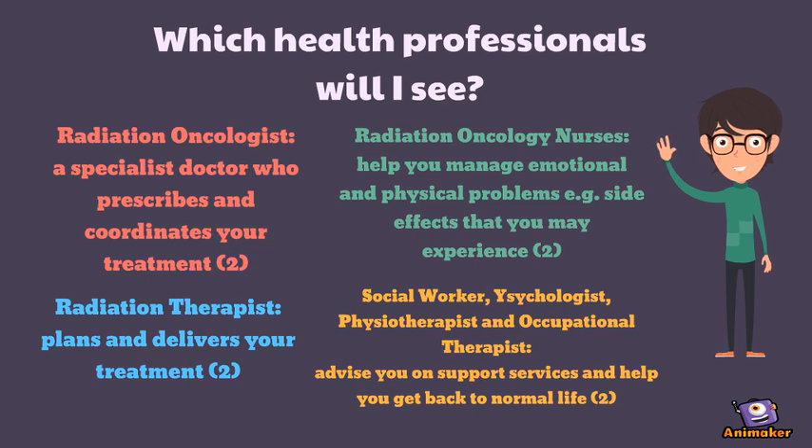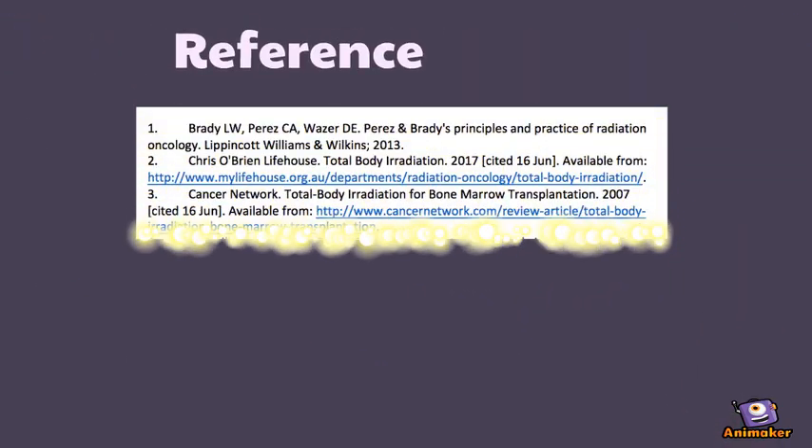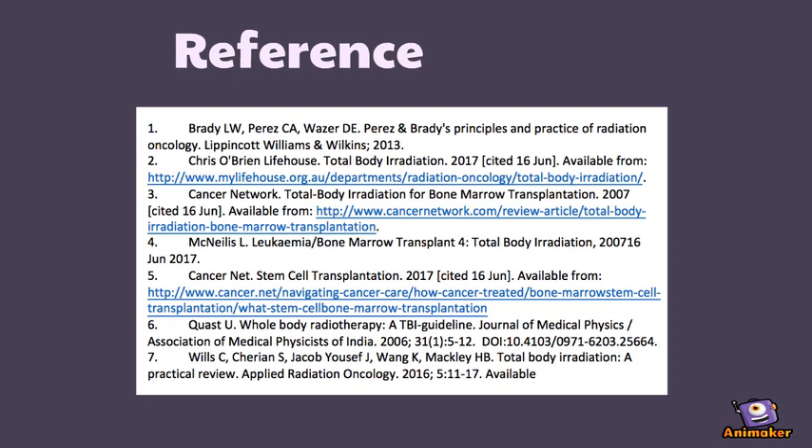No need to remember all the health professionals' names and what they are doing. Just remember, feel free to ask any staff for help when you need it.